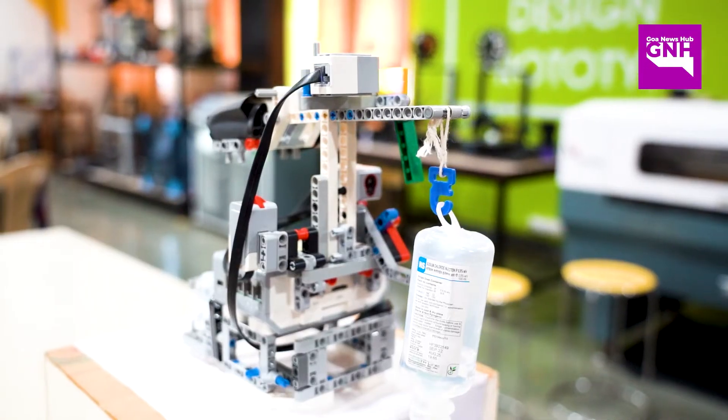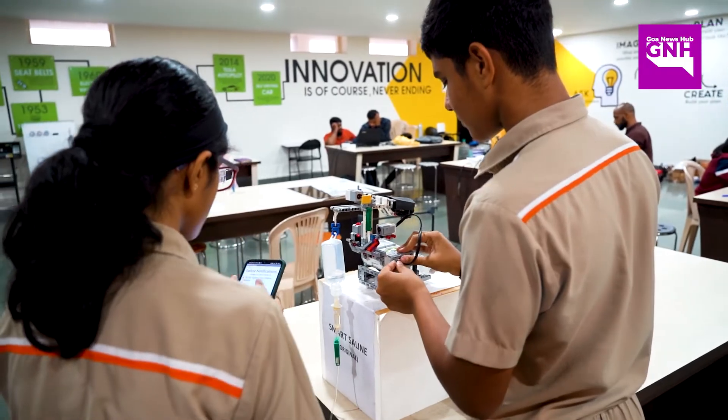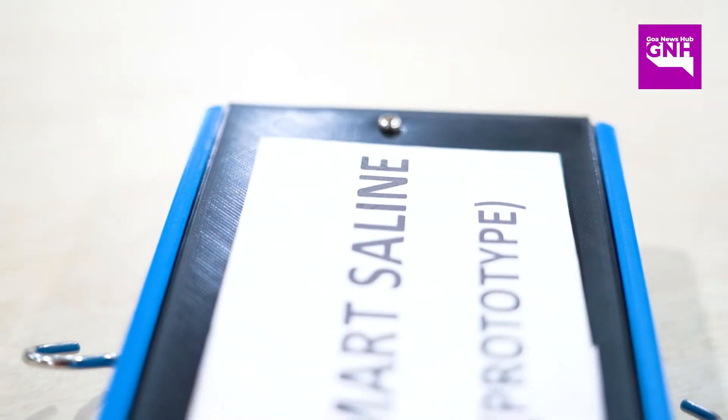The first product we made was with LEGO but Goa's Head Innovation Council helped us to make it a compact and more viable product. Selling a LEGO product is very difficult because it's very bulky, but we could make a simpler and cheaper version with the help of Goa's Head Innovation Council.